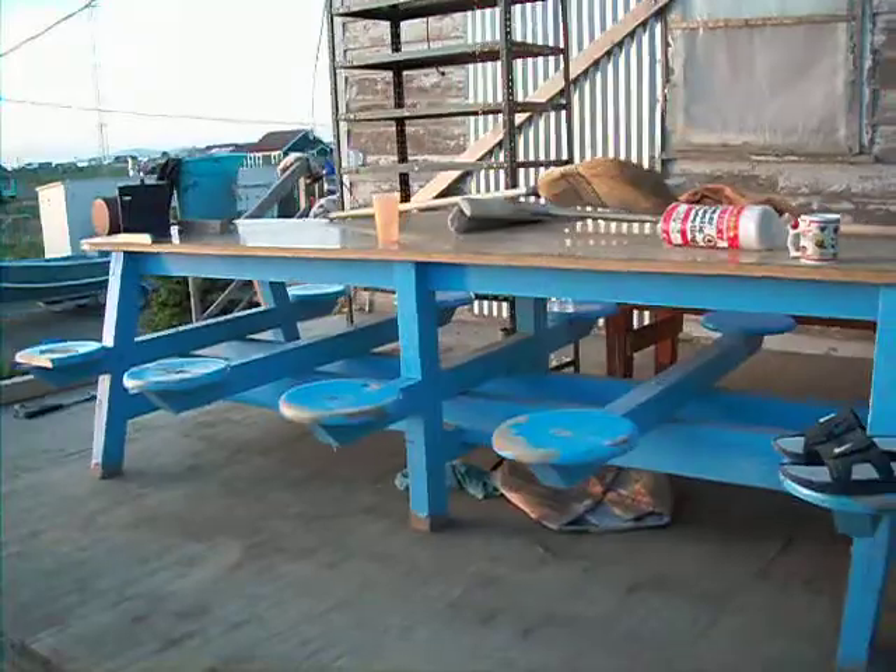This is our outside dining area. It's not completed yet. I'll give him a tour.